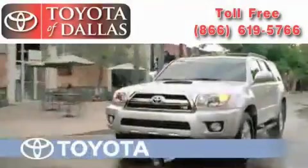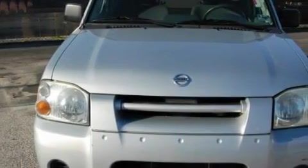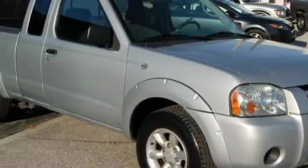Another fine vehicle offered by Toyota of Dallas. This is a 2003 Nissan Frontier. It has what you need for work as well as what you want for play. The dependable four-cylinder engine connected to a five-speed manual transmission has enough power to pull a trailer or cruise around town.